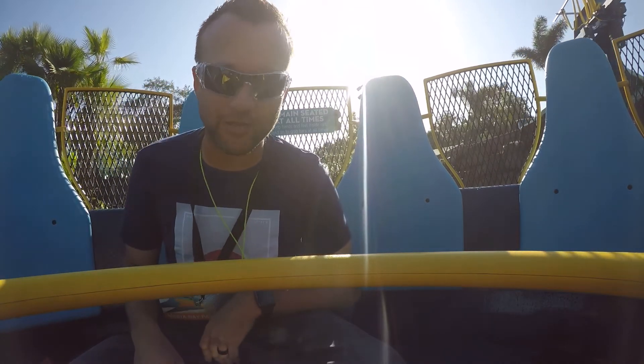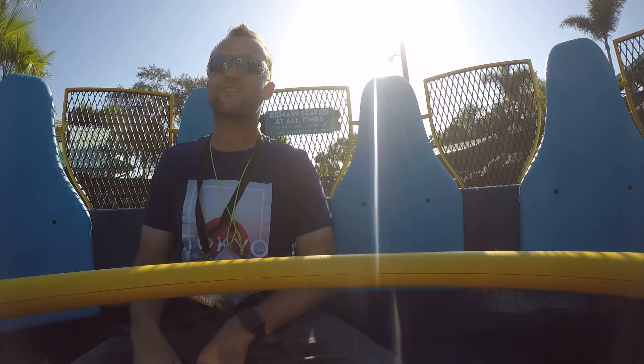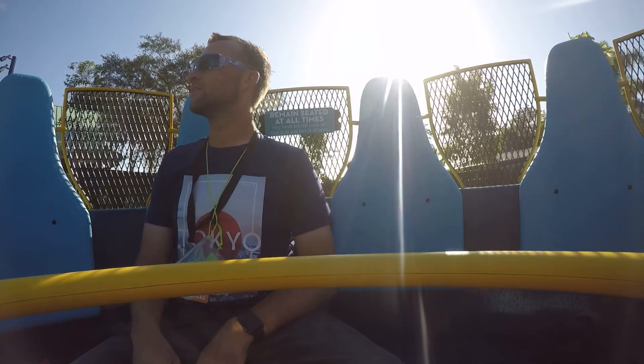I'm totally not dressed for the occasion. It starts kind of slow — I kind of like it. It's relaxing. Flamingos!